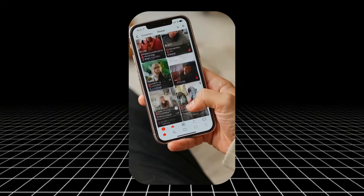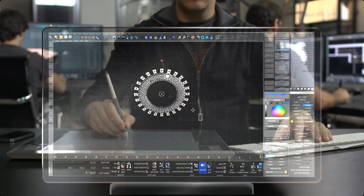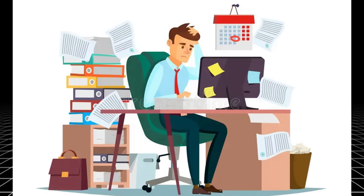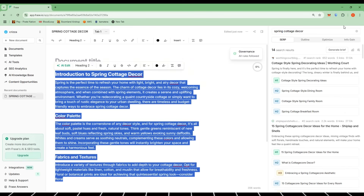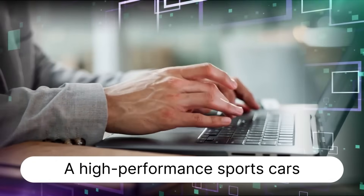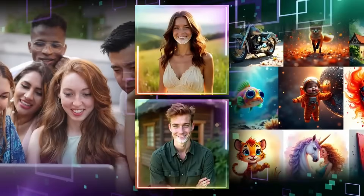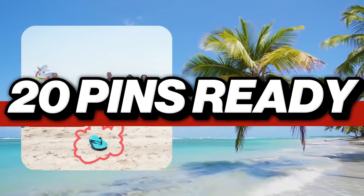Now let's turn that into something scroll-stopping. We jump into ArtSpace, and this is where things get fun. ArtSpace is like your personal graphic designer, but faster and way less picky. Take the blog you just made in Phrase, copy the headers or key points, and paste them into ArtSpace. Select a vertical Pinterest layout, and bam — you've got beautiful aesthetic pins in seconds. I'm talking tall graphics, on-trend fonts, and backgrounds that match your niche. No Canva required, no templates to mess with, just pure speed and style. If you've got 20 blog points, you can have 20 pins ready in 10 minutes.